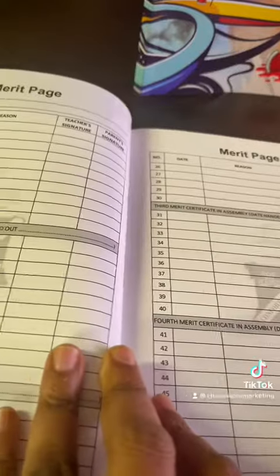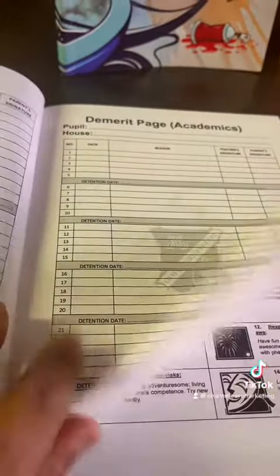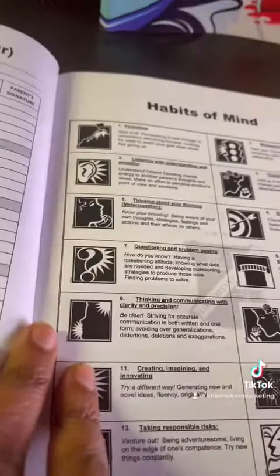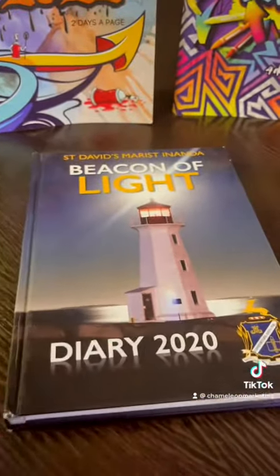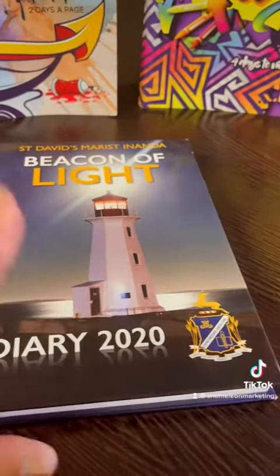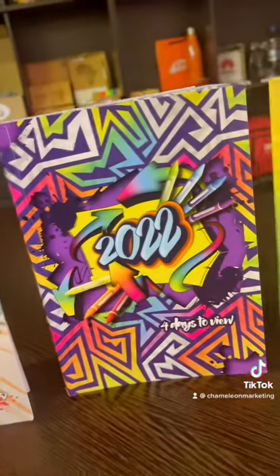We've also got merit pages and demerit pages, habits — whatever you want to put inside. We can do that in full color or one color, but most schools, due to budget constraints, keep it to one color on the inside with full color on the outside.